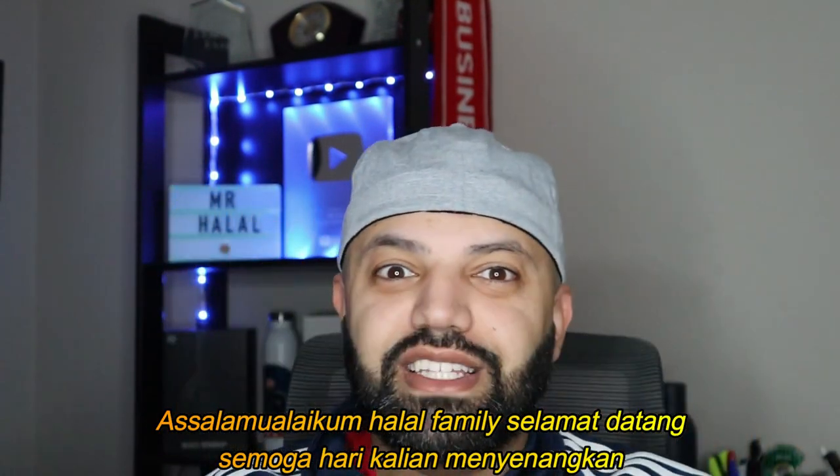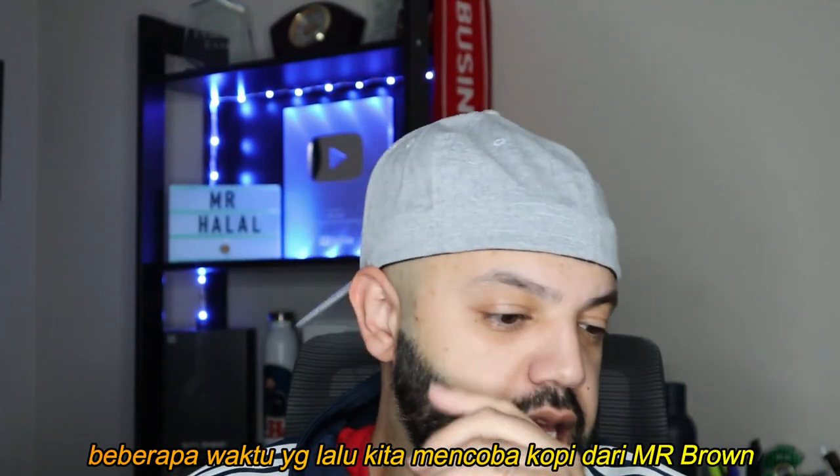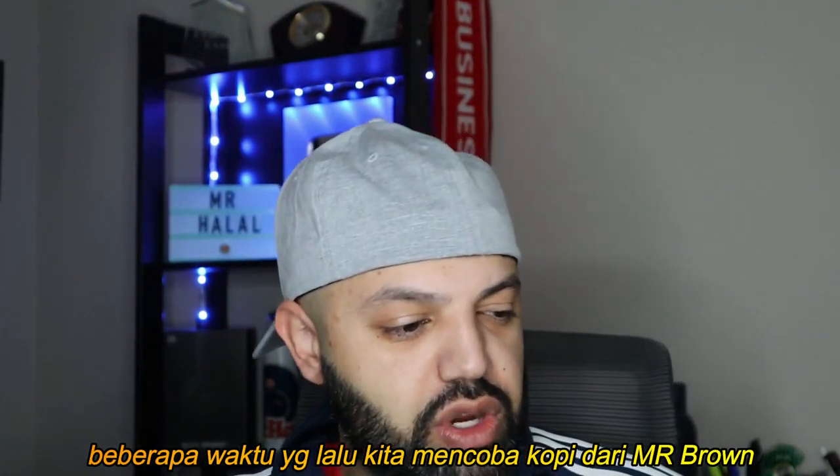Welcome to the channel, you beautiful people. I hope you guys are having yourself a wonderful day. A couple of videos ago we tried some Mr. Brown coffee.